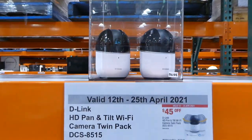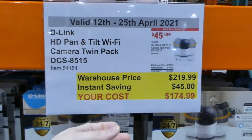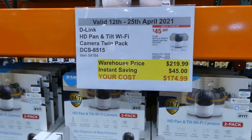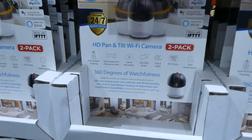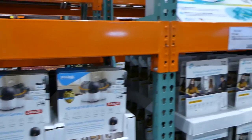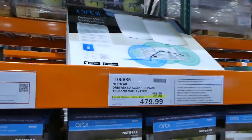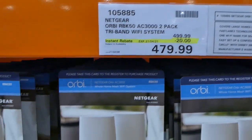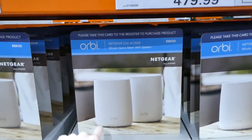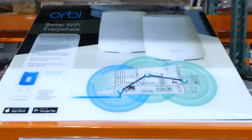The D-Link HD pan-and-tilt Wi-Fi camera twin pack is on sale until the 25th — it's in the catalog — $45 off to $175. They pan all the way around 360 degrees and these are D-Link indoor cameras. Beside that is the Netgear Orbi tri-band Wi-Fi system — a two-pack of Wi-Fi extenders for in your home — $20 off, down to $480.